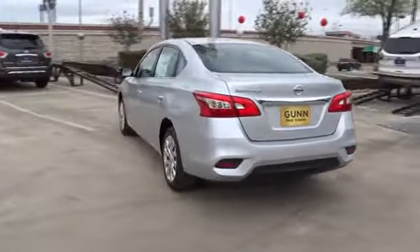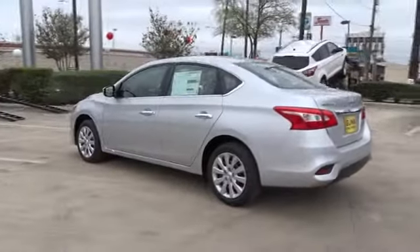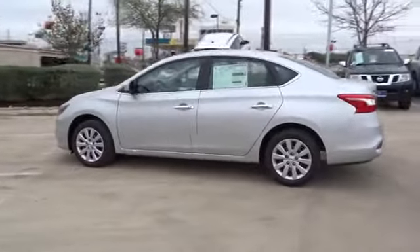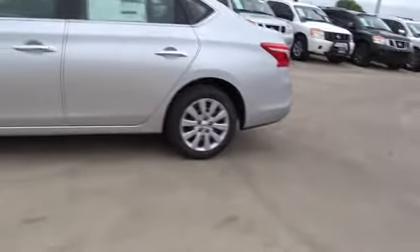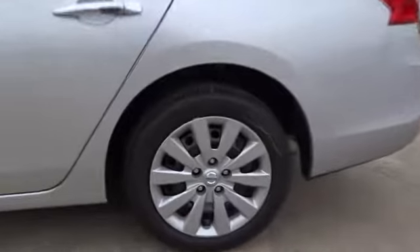Stability control, steering wheel audio controls, anti-lock braking system, traction control, keyless entry, Bluetooth, driver airbag, adjustable steering wheel, power steering, cruise control.